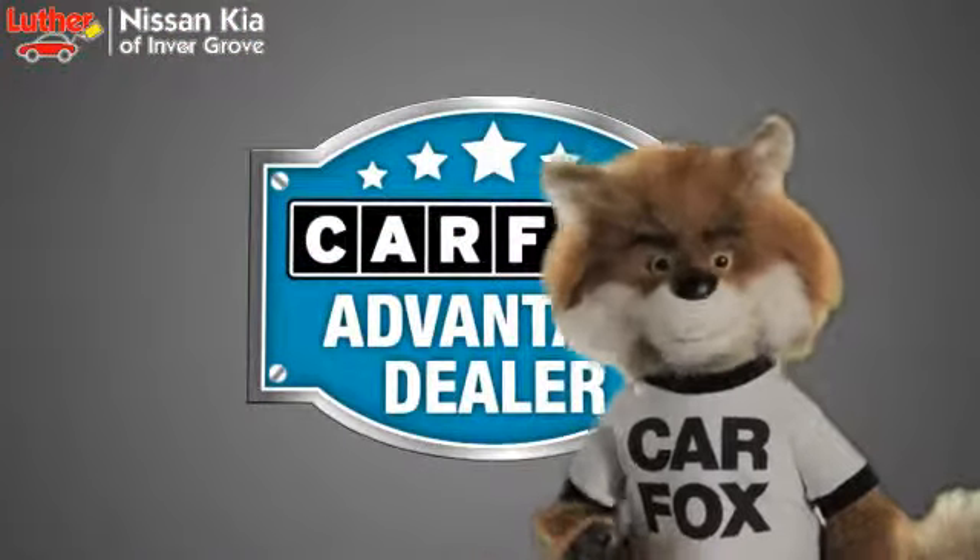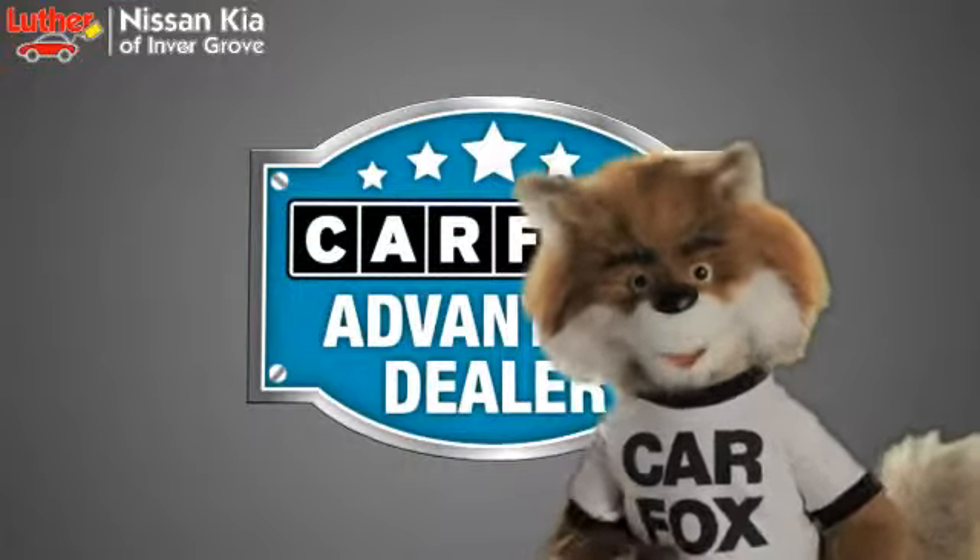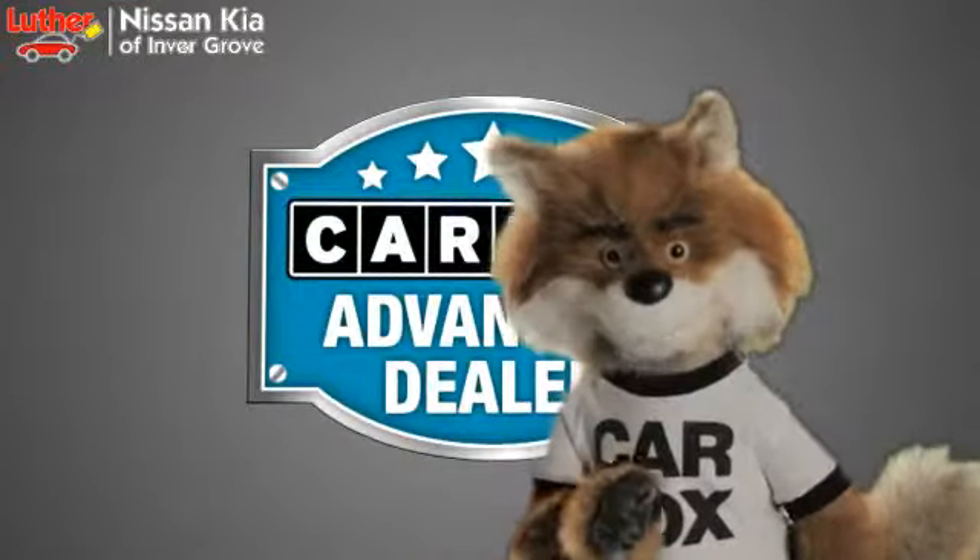Just say show me the Carfax at Luther Nissan Kia of Inner Grove — a Carfax Advantage dealer.